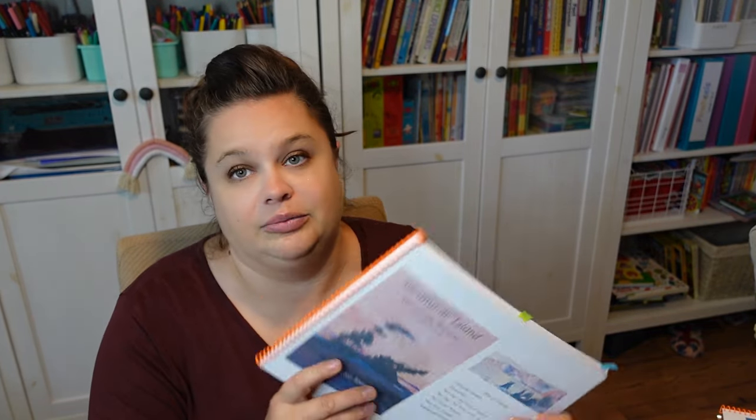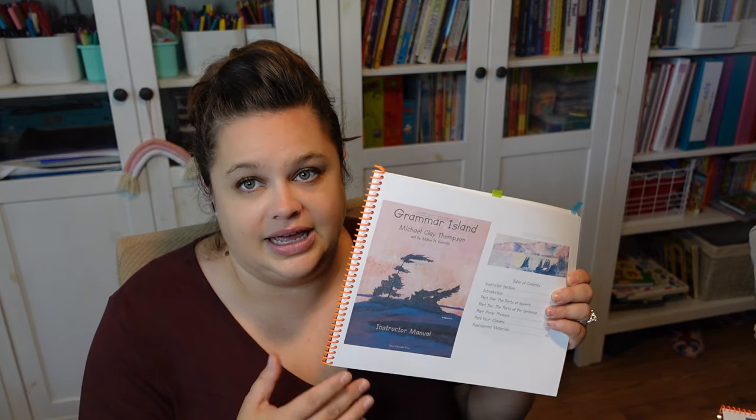Why do people think it's confusing? Well, it's a lot of books. There's also a teacher manual, and then there's a student book of each of these things as well. So it's a lot of pieces. That can be overwhelming and confusing, but you're supposed to start with Grammar Island, and so we started with that.